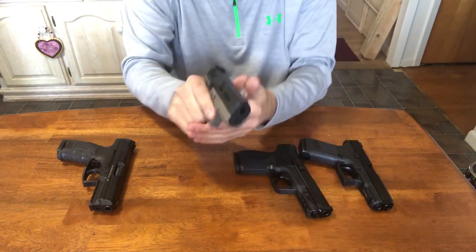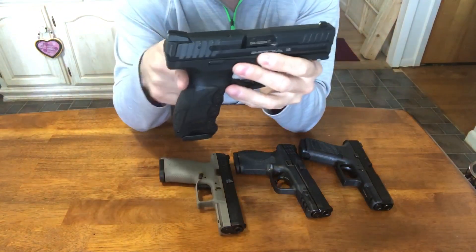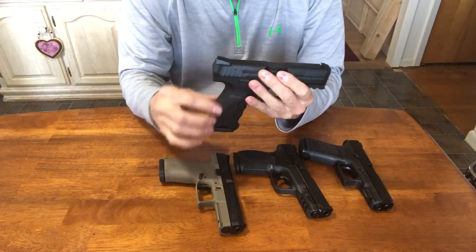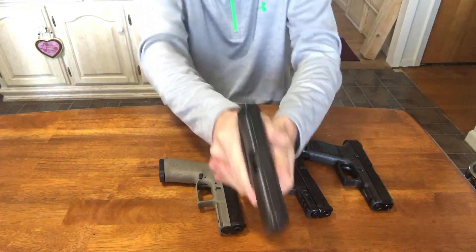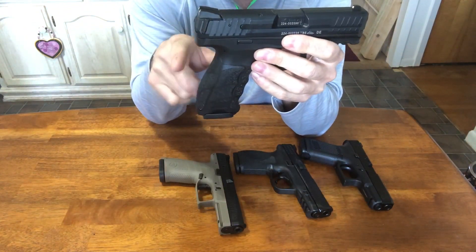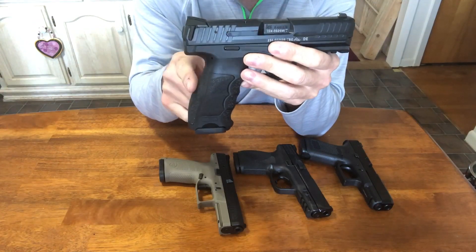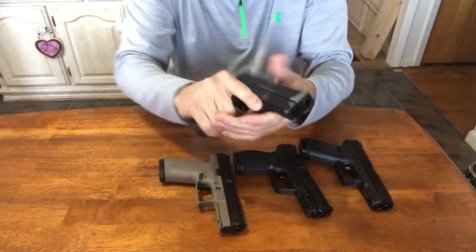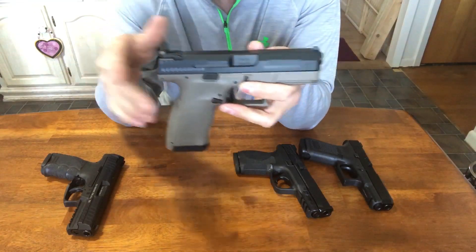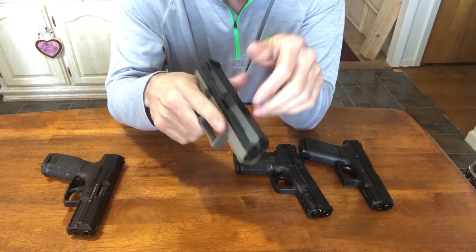Between the CZ and the M&P, I feel the CZ locks into my hand a little better because of how deep the undercut is. The HK has the same deep undercut, and you can get a great feel by swapping backstraps, but the front-to-back dimension doesn't perfectly fit my hand — the medium back strap feels a bit narrow, and the large feels too big. The CZ, in my opinion, has the best-feeling ergonomics of any gun on this table for me right now.